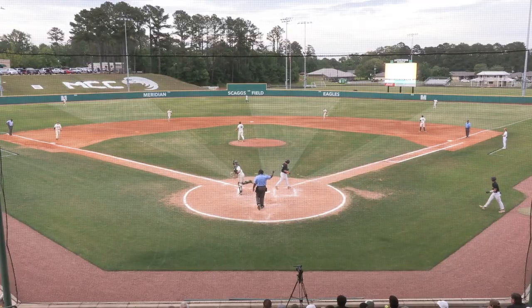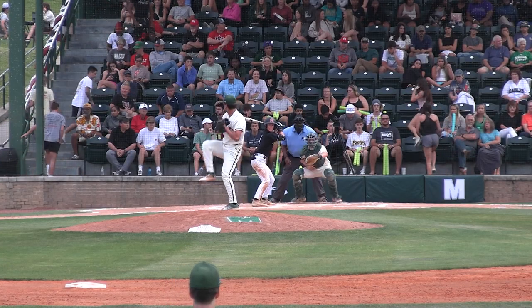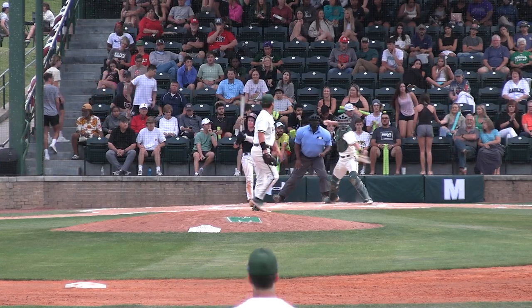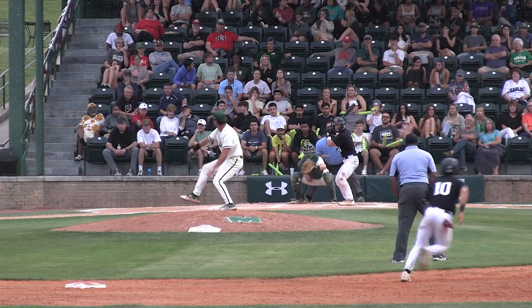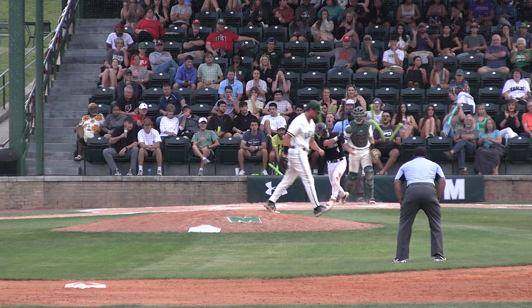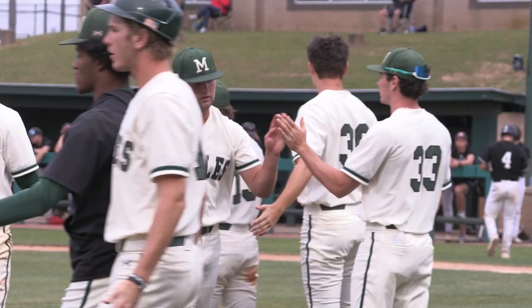Two-two pitch, swing and a miss, strike three. Dennis gets another punch out. Not that this series needs another chapter in it, but it's got one. Swing and a miss, strike three — Brooks goes down on strike. The catcher, here's the pitch, swing and a miss, strike three. And Dennis strikes out the side here in the top of the fourth inning.